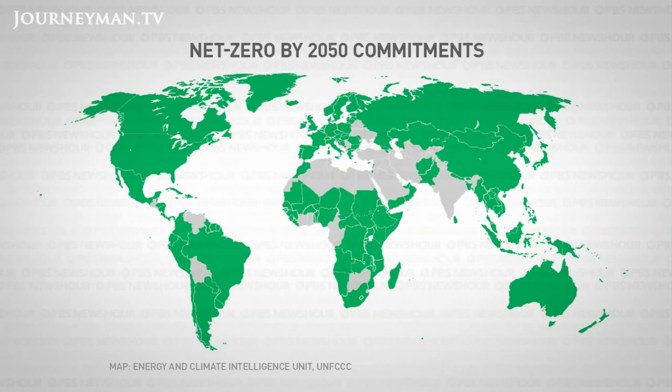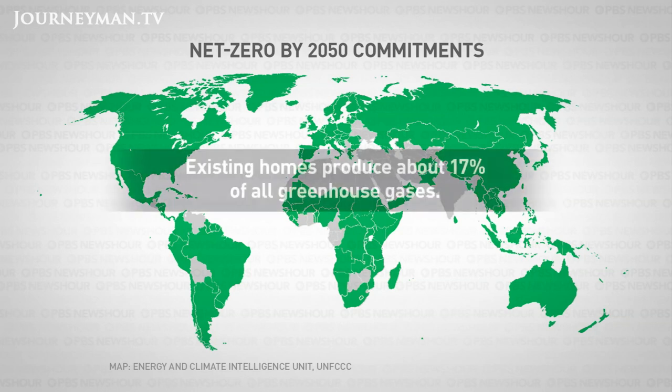Why? Because in order to meet a goal set by more than 100 countries to become carbon neutral by 2050, existing homes — which produce about a fifth of all greenhouse gases — have to be made much more energy efficient. Eighty percent of the buildings that will be here in 2050, at least in Europe, have already been built, and they were not built to the standard that had in mind eliminating carbon emissions. 'Unless we do that to those older buildings, we're never going to get there?' 'I wouldn't say never, but not within the timeframe that we have left.'